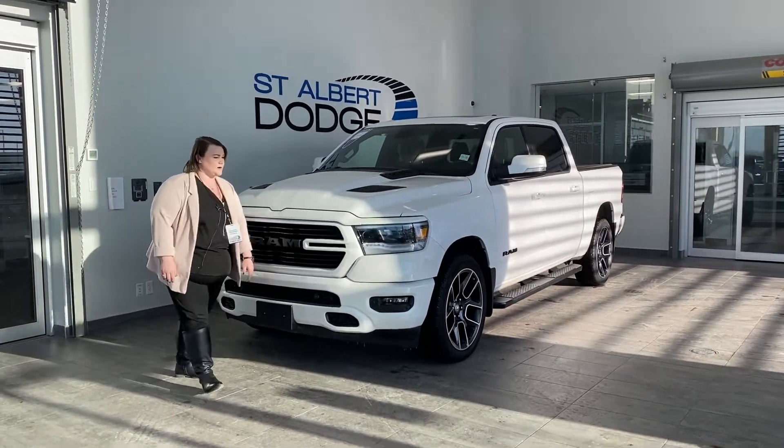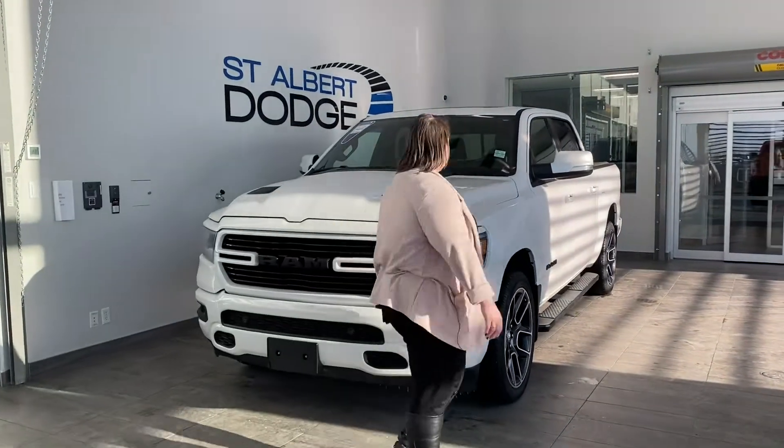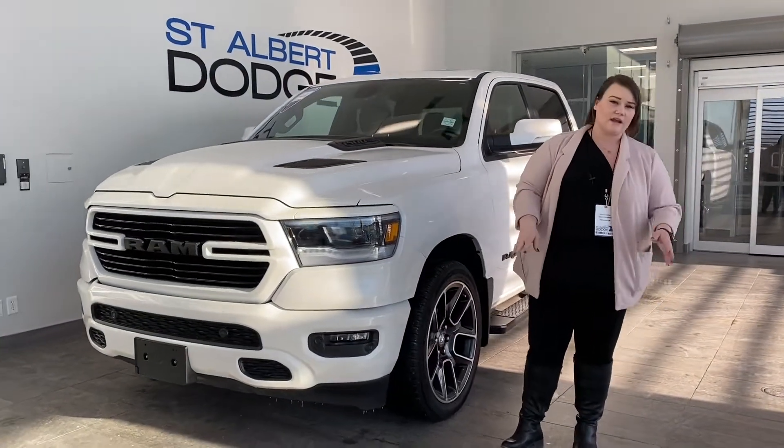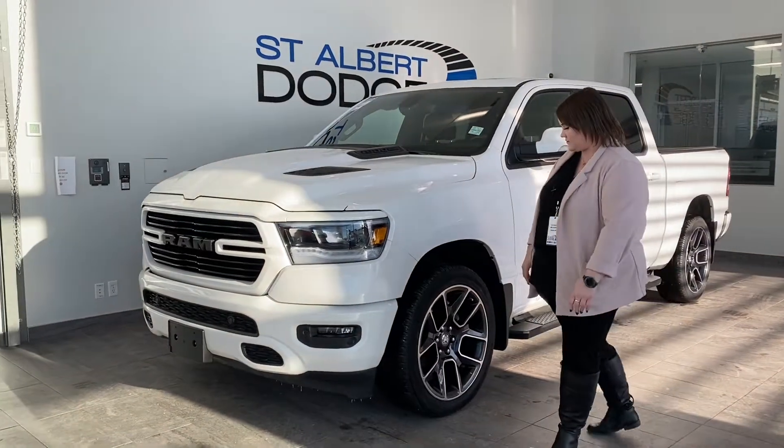You're going to have some parking sensors down here. Coming off to the side, it is that 5.7 liter V8. It's going to be able to tow anything just over 12,000 pounds, which is really nice.